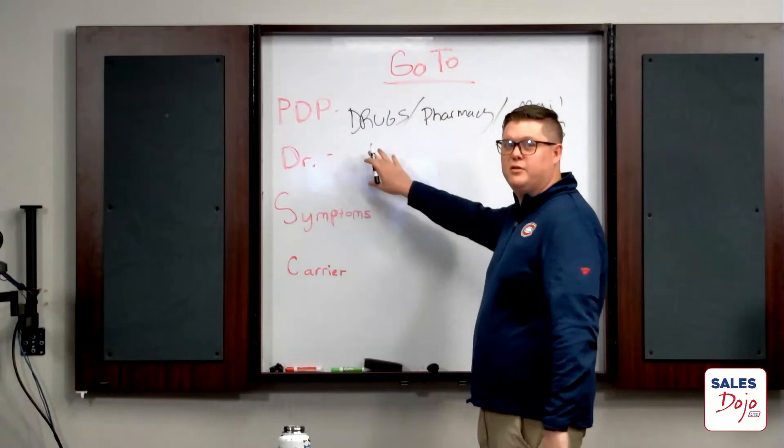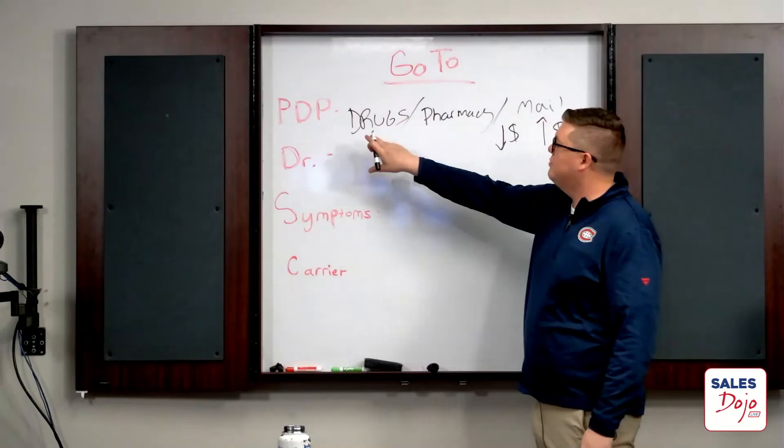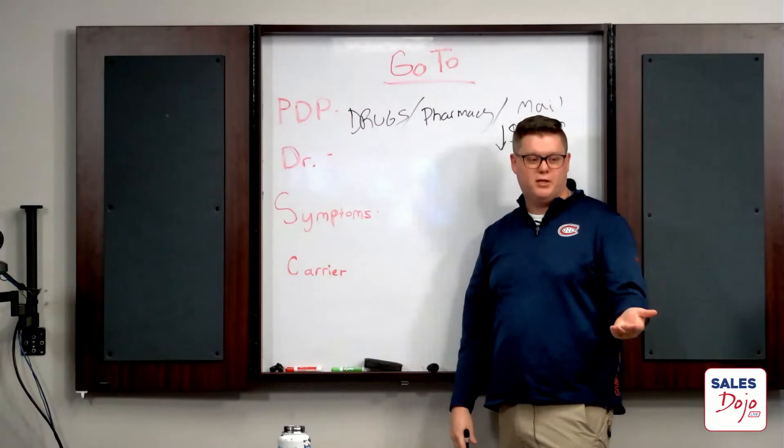When we say 'drugs,' what do we need? The name, the dosage, and the frequency. So: name, dosage, frequency, pharmacy. Now Brad, even on medicare.gov, when you put in the name, frequency, dosage, and the pharmacy they want to use, what pops up? You want to make sure it's brand name or generic. Once you plug in the drugs and pharmacy and click run on medicare.gov or any other drug program, it pulls up all the companies.